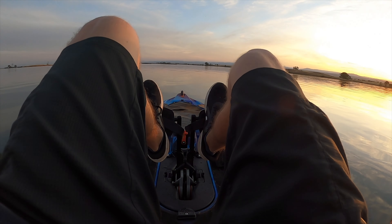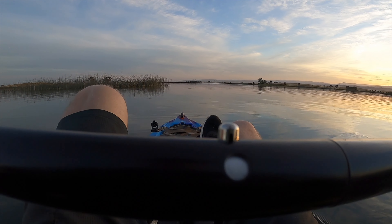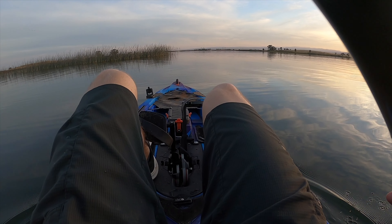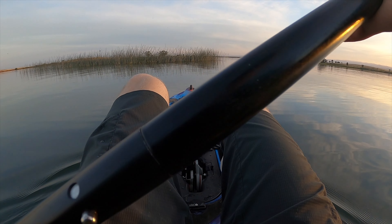Oh yeah, that's the way to go right there. If you've got weak legs, this is not for you, because Jesus Christ. I'm a little tired. It kind of gets your blood flowing, you know what I'm saying.